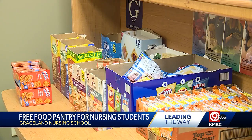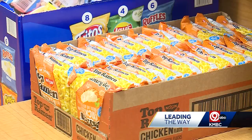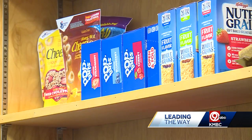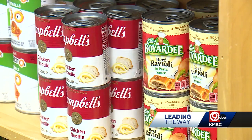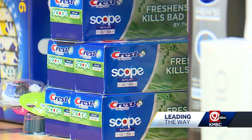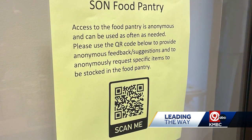You shouldn't have to be wealthy to be a nurse. Elise says college expenses can really take a toll on students, and that's why she came up with a free food pantry on campus for nursing students to use whenever they need it. This was an opportunity to help some of our students reduce that resource burden. The pantry is on campus and stocked full of food and other supplies for students to take whatever they need to help them get by while they're in nursing school.